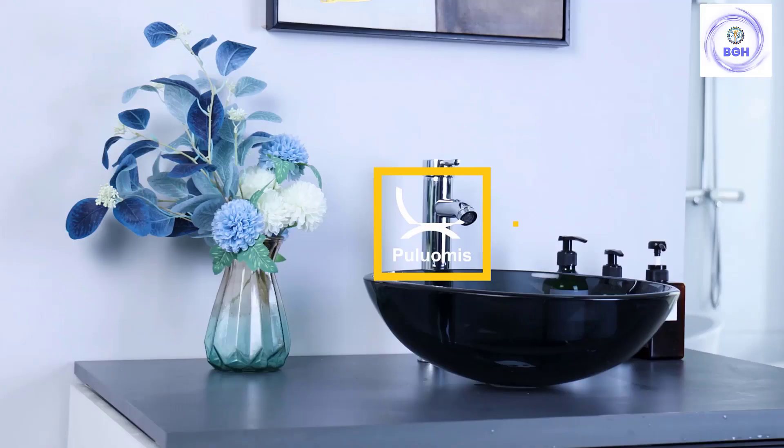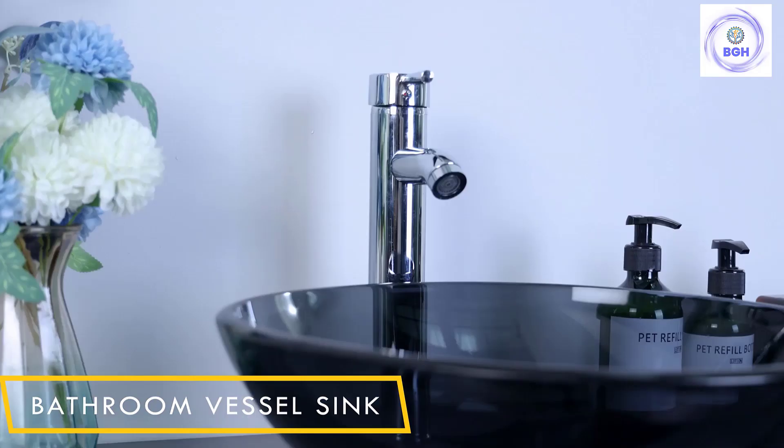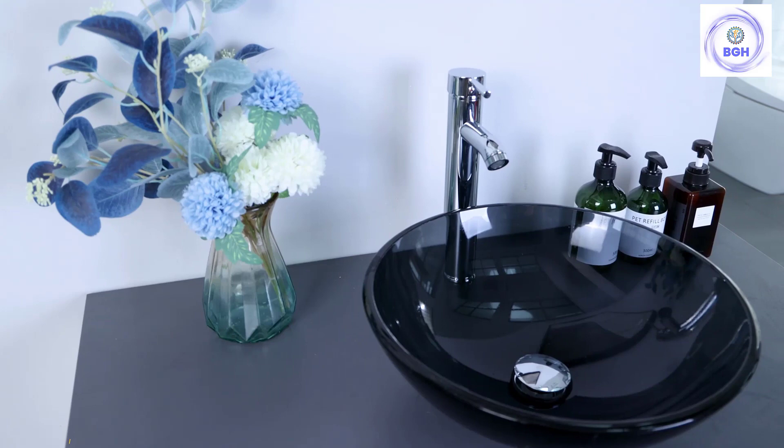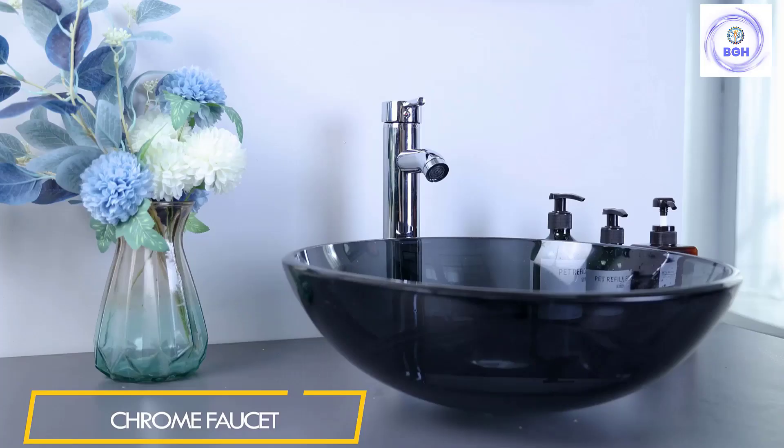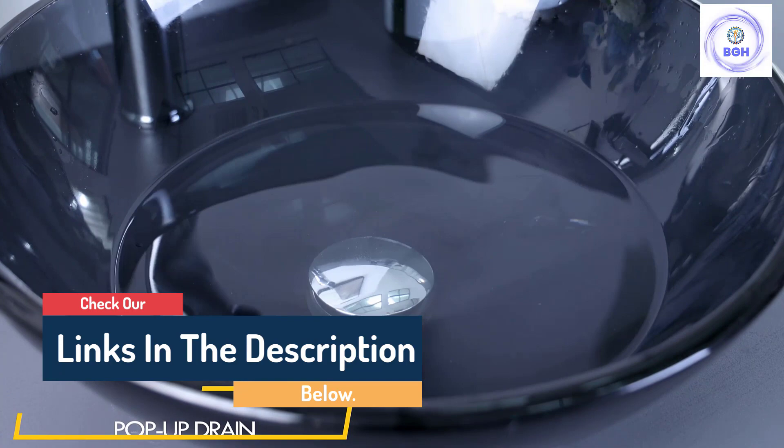Hello guys, today in this video, we are going to help you find out the best bathroom sinks on the market. I made this list based on my personal opinion and I tried to list them based on their quality, durability, customer reviews, and more. If you want to see their price and find out more information about them, you can check our links in the description below.